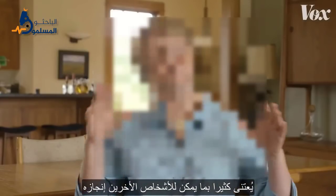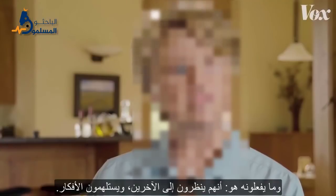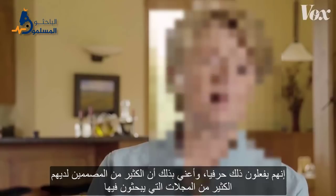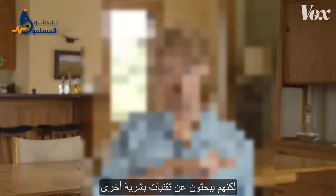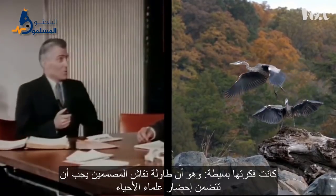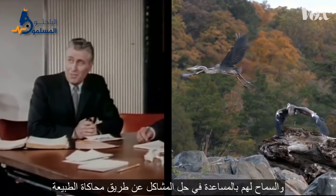Designers get inspiration from a lot of different places, but Benyus thinks many of them could benefit from looking more at the natural world. A lot of designers have lots of magazines that they look through — they tear those out and put them on inspiration boards. But they're looking at other human technologies. Her idea was simple: designers should get in the habit of bringing a biologist to the table, and let them help solve problems by mimicking nature.